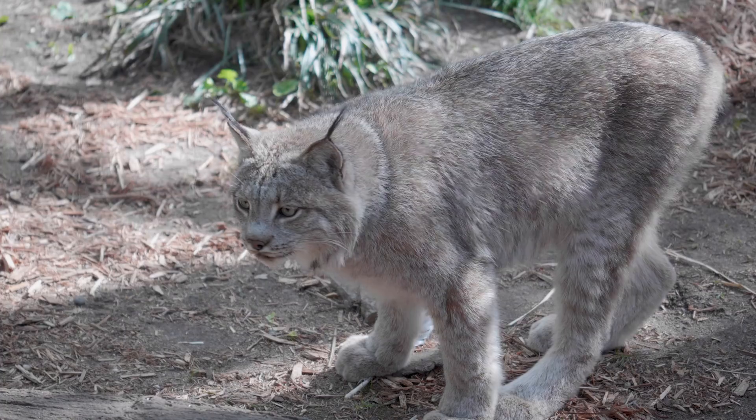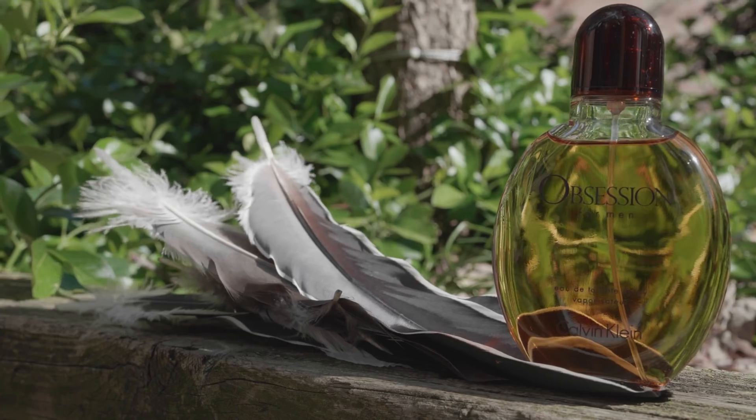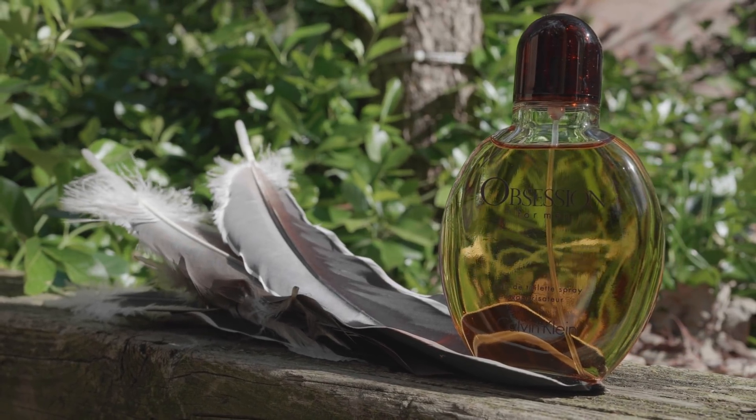My name is Brittany Murphy. We're here at the Queens Zoo in front of our lynx exhibit where we're going to be giving some special enrichment to the lynx for their first birthday. We have a variety of feathers from various different species of birds and we have some special scents like Obsession that we're going to be spraying around the exhibit and seeing how they like it.